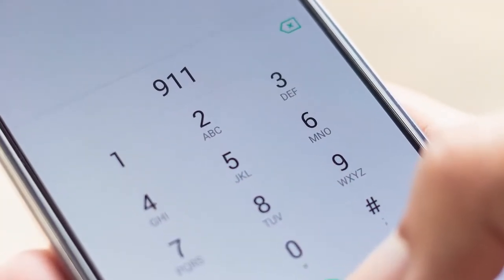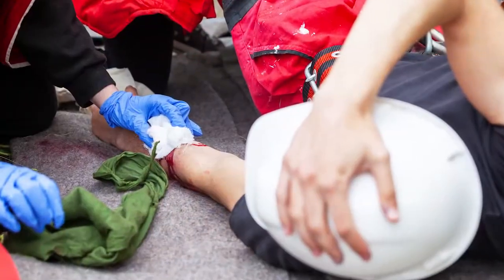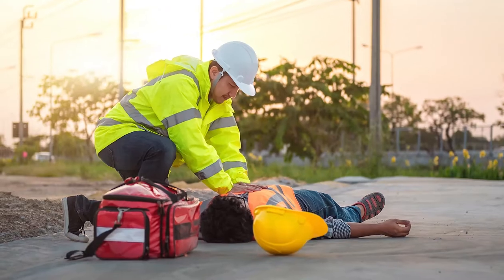Call 911 immediately for any medical emergency that involves loss of consciousness, profuse bleeding, possible broken bones, head or neck injuries, serious burns, cardiovascular distress, or any other serious injury or illness.